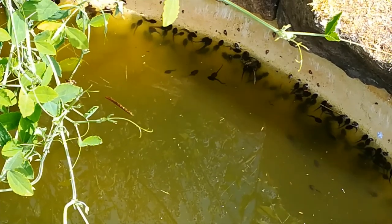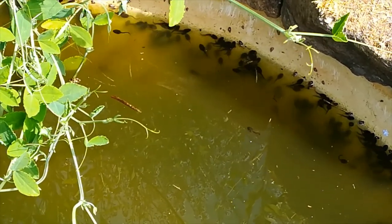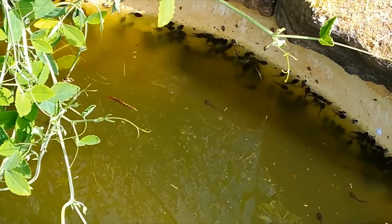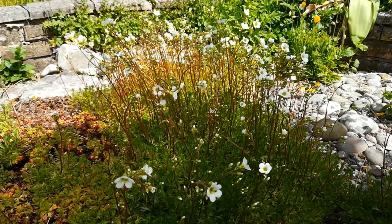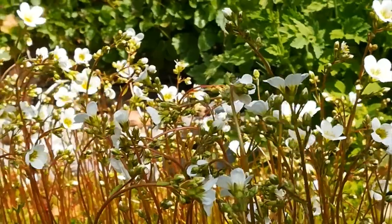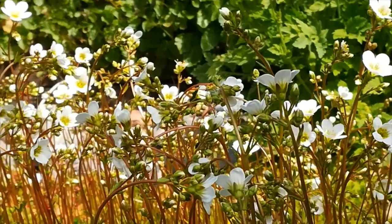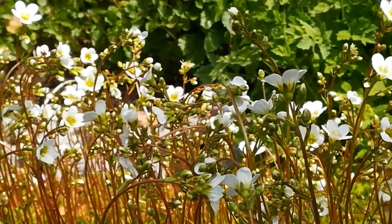The bee is visiting the flower for the pollen. In my pond, there are tadpoles, known by some as pollywiggles. On the shingle area in my garden, there is saxifrage.